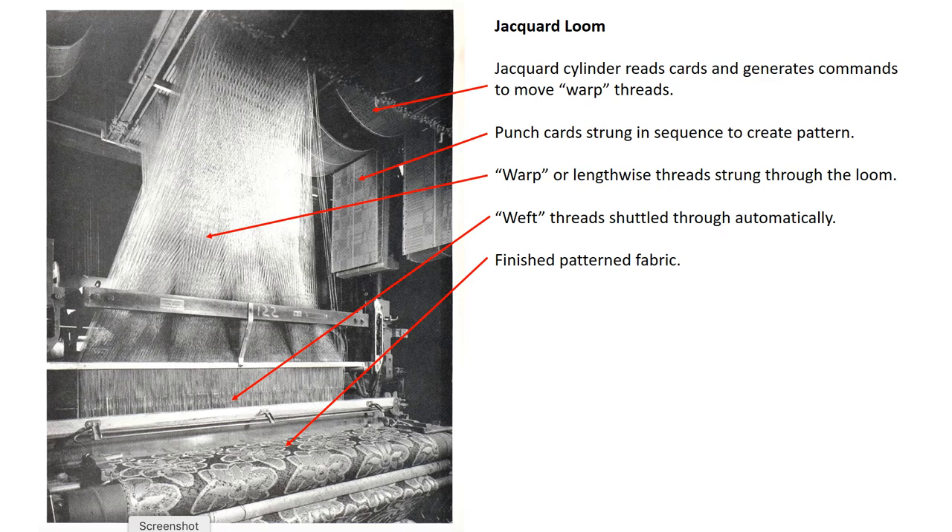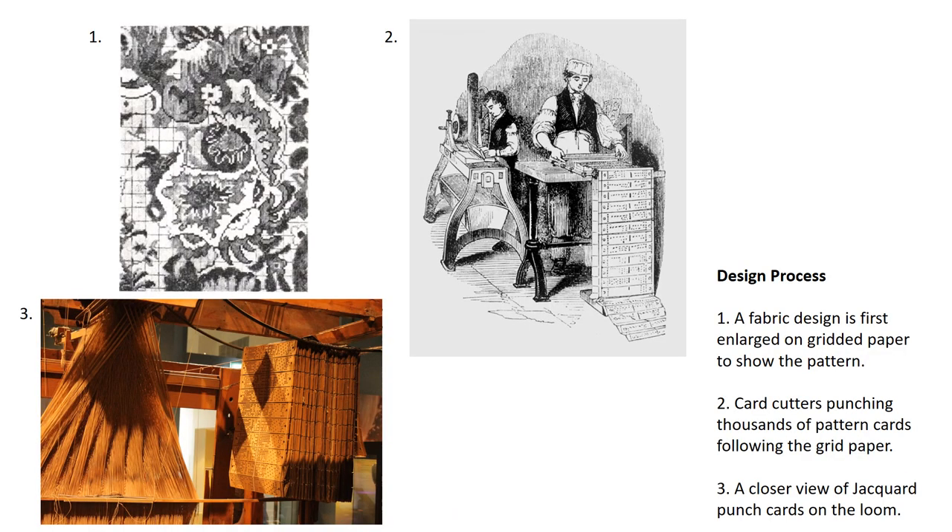Productivity in weaving was also improved by Jacquard's invention, as it could produce up to two feet of fabric per day with just one operator. During the weaving action, the jacquard loom was methodical and robot-like, moving threads and cards in a syncopated fashion. However, before any weaving was possible, days of careful preparation were required by several skilled craftspeople.